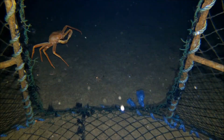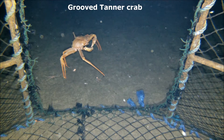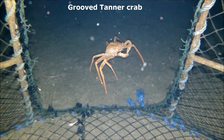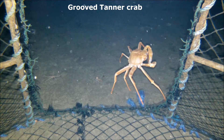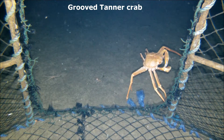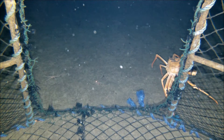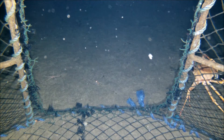Until now, fisheries have been conducted without fully understanding the impacts gear may have on the seafloor, or even the specific types of habitat over which they take place. Our understanding of the organisms living in these habitats is also lacking, despite evidence of their importance in providing shelter and nursery habitat for fish species. The depths and uneven distributions of many of these species present serious challenges to researchers.